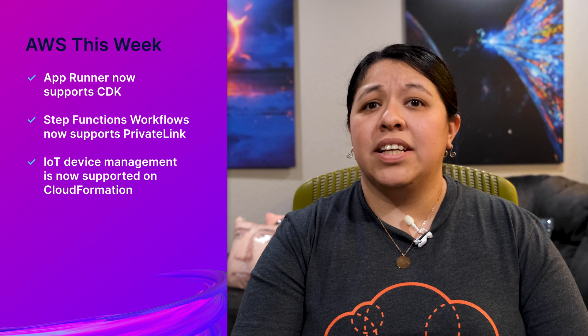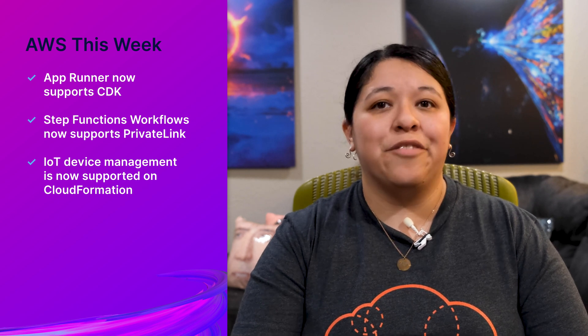I am your friendly neighborhood Jess Alvarez, and this week: AppRunner now supports CDK for building and deploying applications, Step Functions Workflows now supports PrivateLink, and Internet of Things Device Management is now supported on CloudFormation.